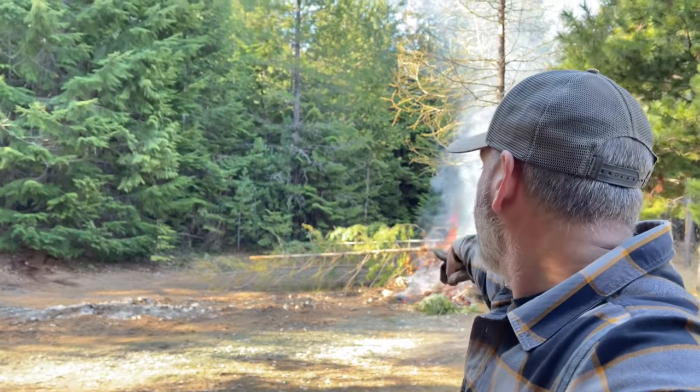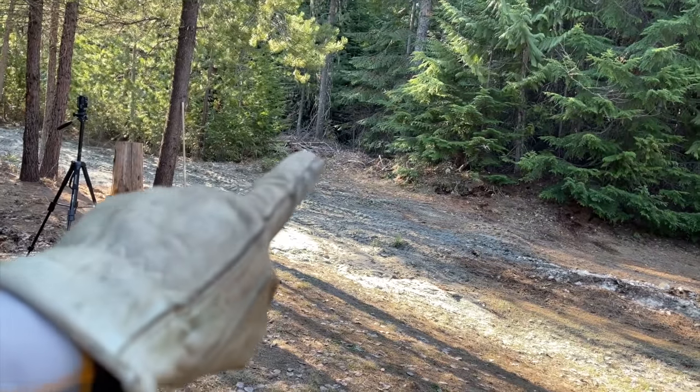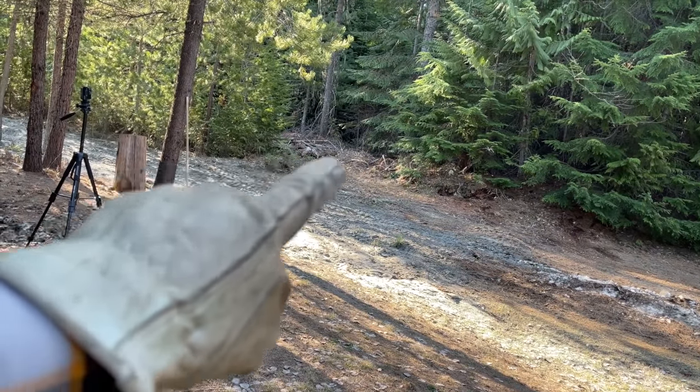I gotta grab the chainsaw — we're going to cut these guys off here that are so long, and then we're going to have to start working in there and clearing out all that cut-up stuff.